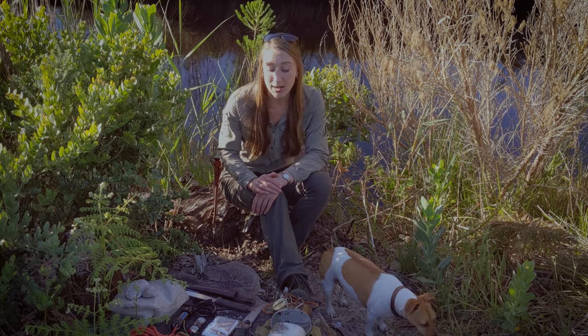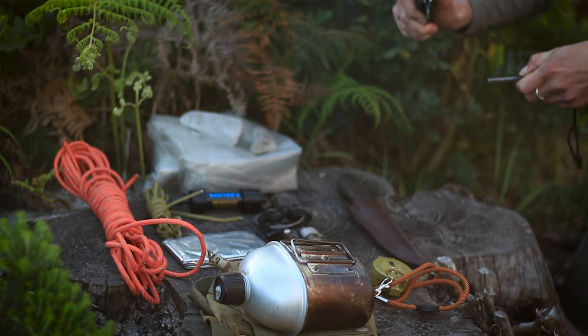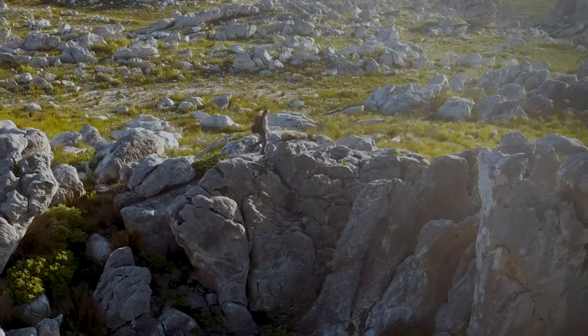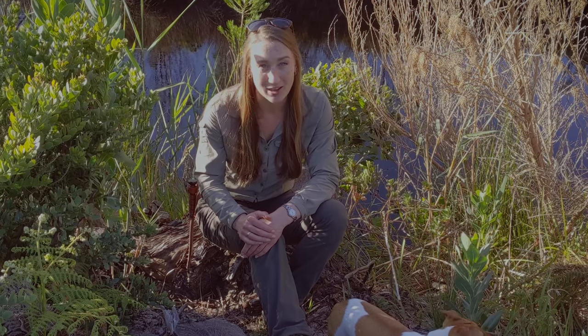Welcome back. Today I'm going to go through my most essential survival gear — the stuff that I keep in my bag even if I'm just going out on a day hike. I promise I'm not adding a lot of weight to the bag, but I am going to save you a lot of trouble in an emergency. I'm Clarice, welcome to the Live Ready channel.